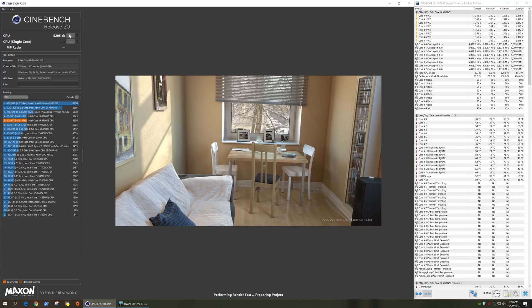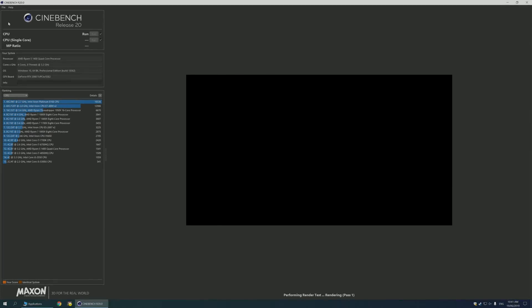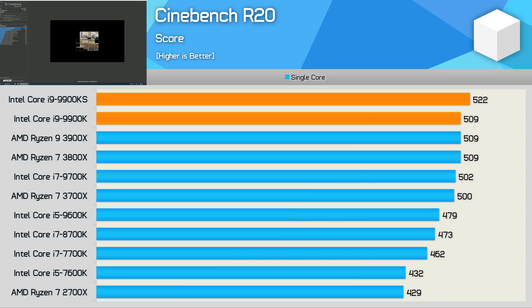Let's take a quick look at some of the benchmarks. Starting with Cinebench R20 multi-core results, the 9900KS was 8% faster than the 9900K, and that meant it was able to overtake the Ryzen 7 3800X by a 6% margin. Crucially though, it was a whopping 26% slower than the Ryzen 9 3900X. For lightly threaded workloads, the performance difference is much smaller — just a 3% improvement in the Cinebench single-core test.